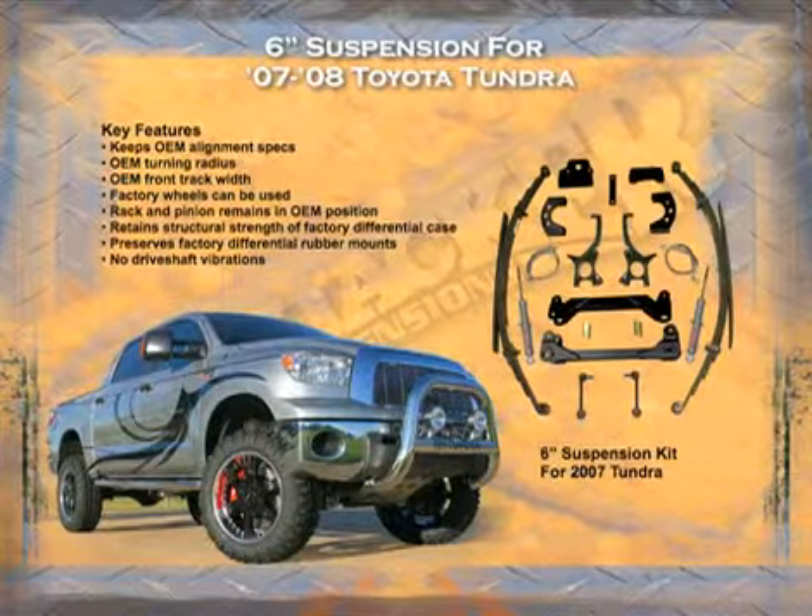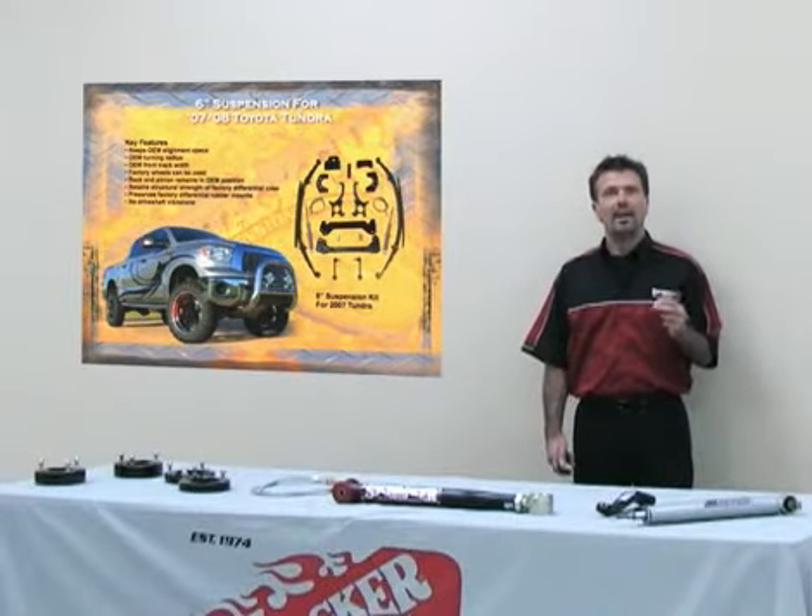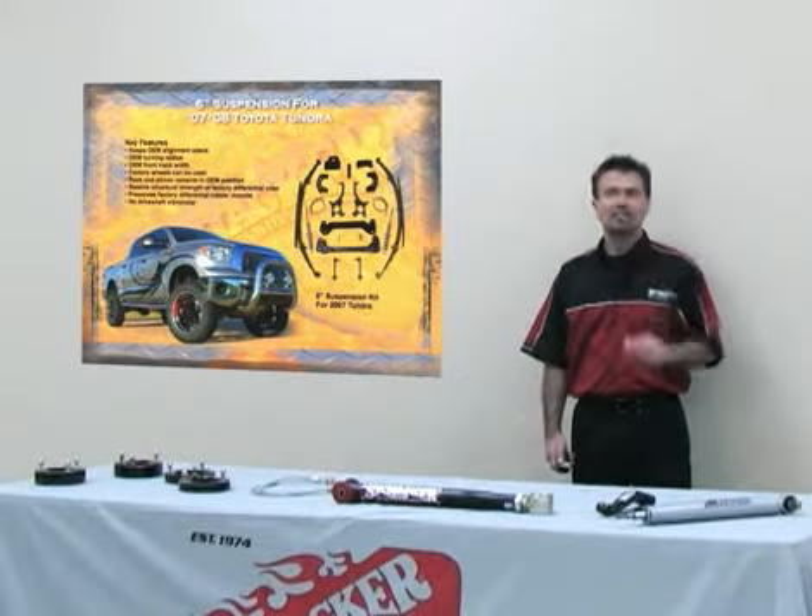Skyjacker is also developing a six inch kit for the 2007 Tundra. What we've come out with is an adjustable front strut which is adjustable from five and a half to six and six and a half inches in the front.